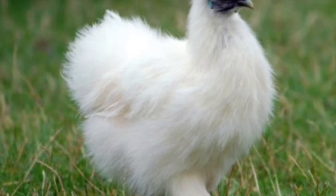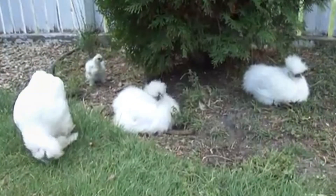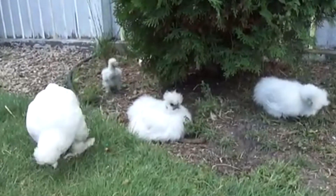Let's begin with one of the cutest chicken breeds, which is Silky Chickens. This breed originated from China. That's why it's also known as Chinese Chicken.